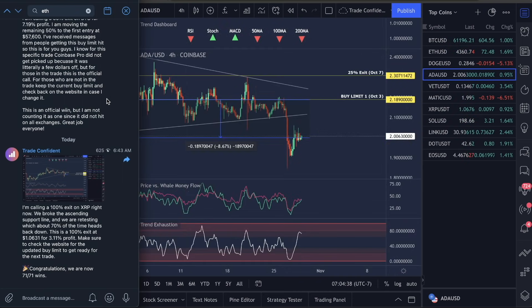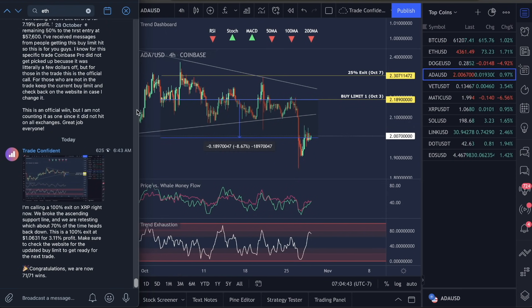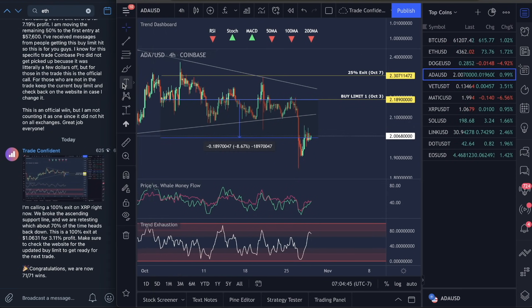Let's go over ADA. If you guys have been seeing the channel, we've been winning these trades. I will show you exactly how to get into all these trades so you do not miss another one in the second half of this video. We actually just crossed over 2,000 subscribers in the Telegram channel, so that's super cool.